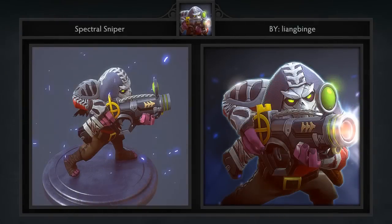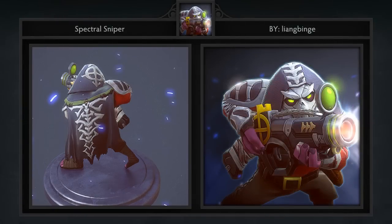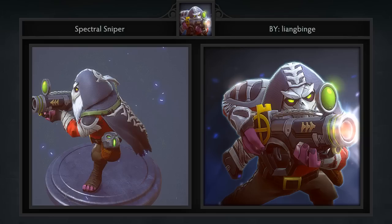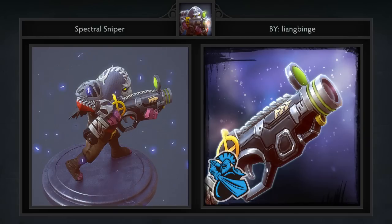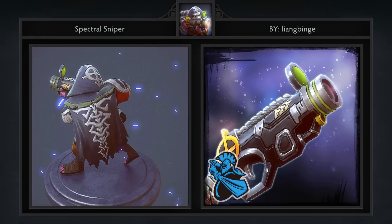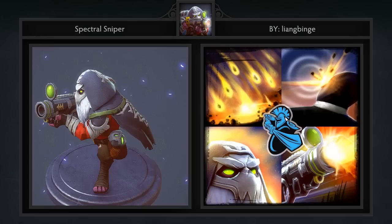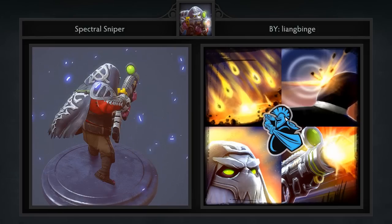Next is the Spectral Snipe set for Sniper created by Liang Binj for Team Newbie. It comes with 12 items that give Sniper a very different look. Basically everything made here comes with a second style as well, which is a nice change of pace — a lot of artists have been staying away from that lately. I also like the fact that the gun is a little bit more futuristic than we're used to seeing. I'm curious to read your guys' opinions on that.